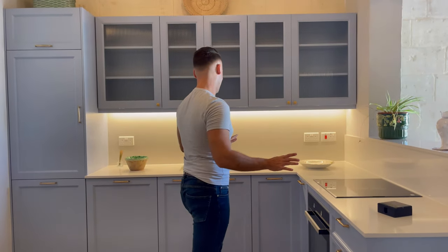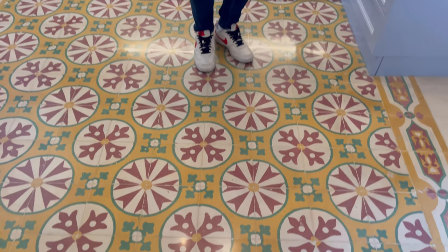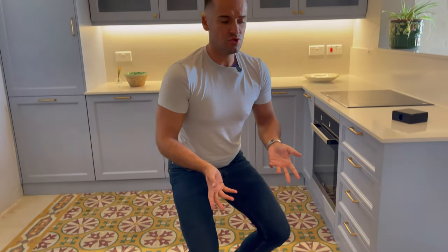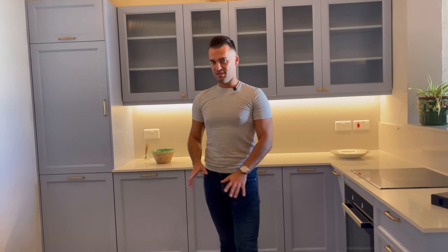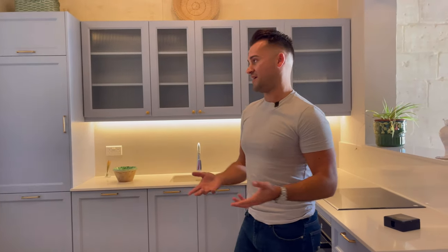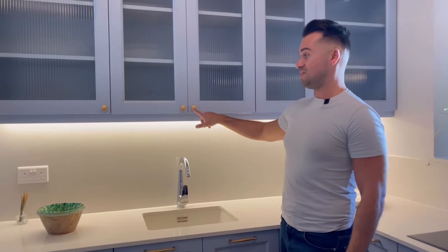Moving on to a very interesting part of this apartment — the kitchen. I love the kitchen, the color scheme is beautiful. Look at these tiles, especially this one over here — so Maltese. Now you might be wondering why people back in the days used to do tile floors in this type of design. Rumor has it, nobody was using parquet or wood as a floor in Malta, and they don't use carpets either, so instead they created a designer, colorful flooring. That is the whole concept behind it.